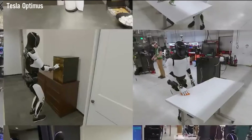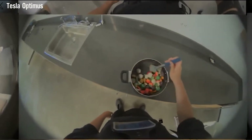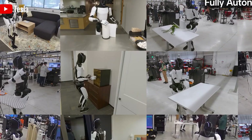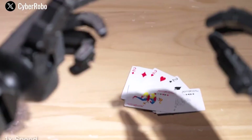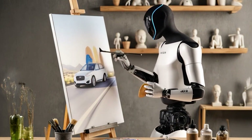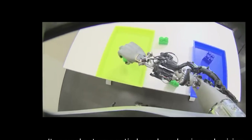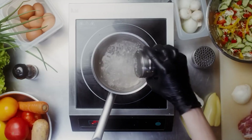Cybersecurity is another critical area. Since the Tesla Bot connects to your home's Wi-Fi, it's a potential target for hackers. Tesla combats this with a secure, sandboxed operating system, frequent firmware updates, and end-to-end encryption. Borrowing practices from high-security sectors like medical robotics, it also includes real-time data wiping and local video processing to reduce vulnerabilities.